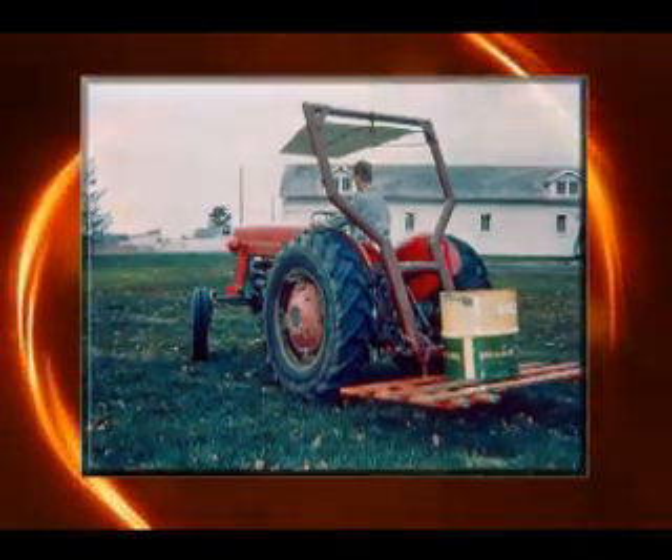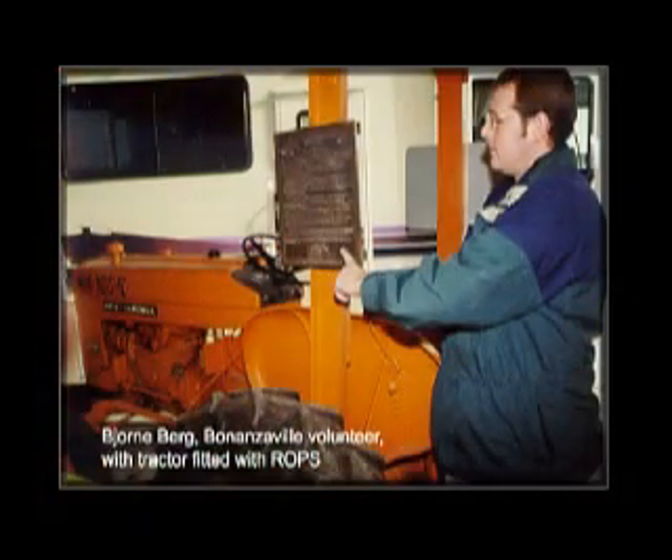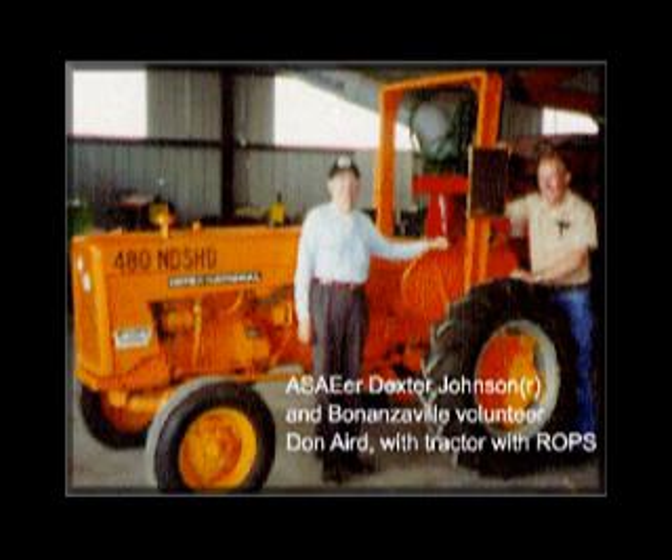Warren I. Hanson, Safety Coordinator of the North Dakota Highway Department, took the next bold step in early 1959 when he equipped seven of the department's mowers with ROPS, and in 1960, all 190.